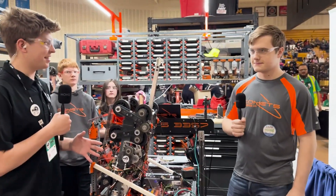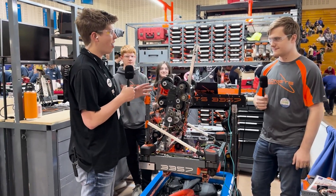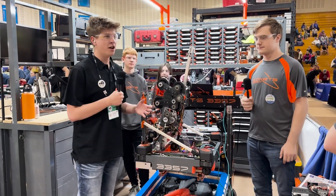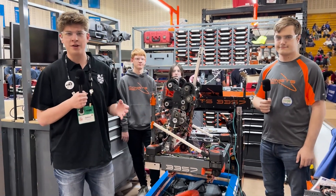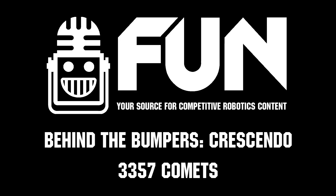Well, Comets, thank you so much for taking the time to talk to us. You guys have a great robot, consistent branding all throughout, and awesome engineering innovations. We can't wait to watch how you do the rest of this event as well as the rest of the season. Thank you everybody who tuned into this episode. Be sure to check out all the other Behind the Bumpers we have on First Updates Now. Thank you for watching and have a great day.